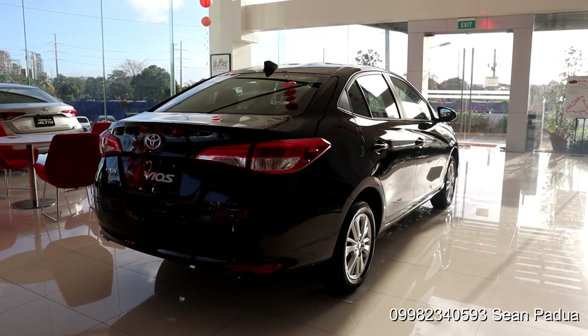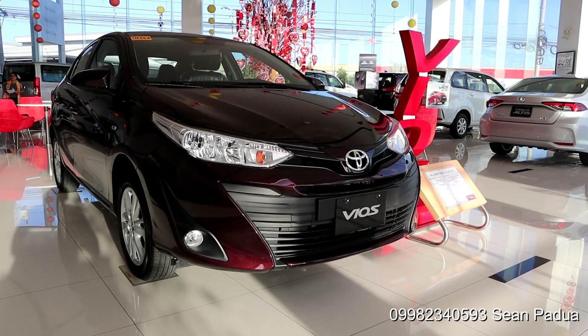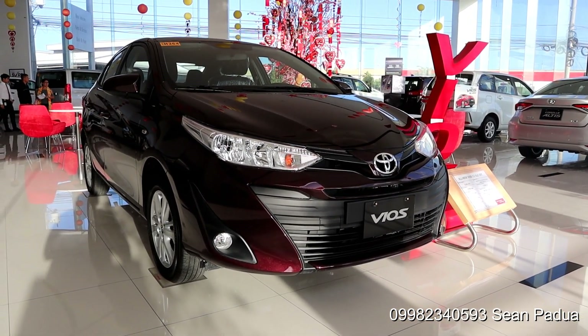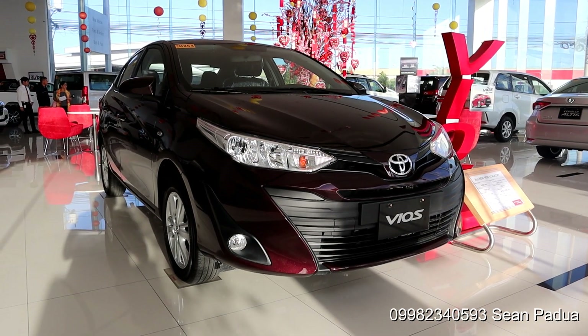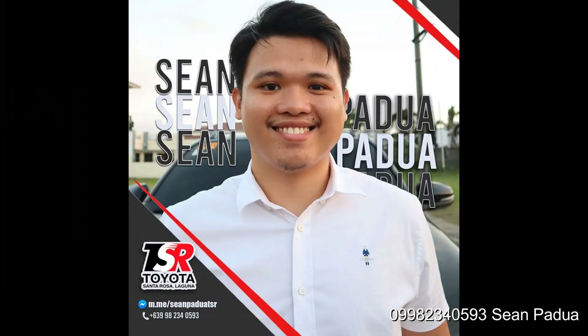I think the Toyota Vios XLE is a very good car for a wide range of people. It is affordable, it is packed with features, and most importantly it is as reliable as any car out there. This is Sean Padua of Toyota Santa Rosa. You know how to contact me, so I'll see you guys soon.